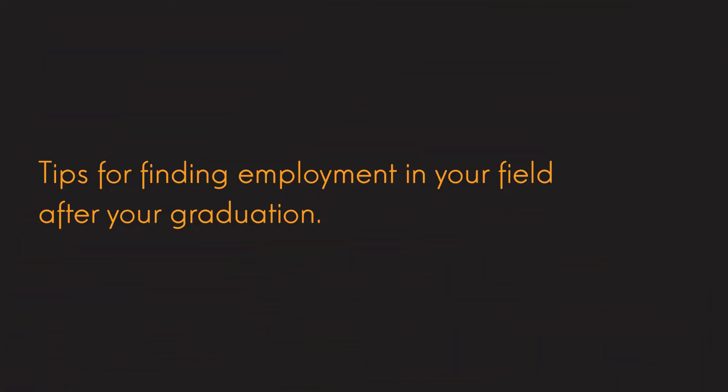Hi guys, this is Brad Lincoln and today I'm going to provide you with a bit of information and what I think are my three best tips for helping you find full-time employment after your studies. Some of our clients do get a bit nervous about making that transition from study into a full-time work environment, but I think if you follow these steps and really work hard at it, you're not going to have any issue.